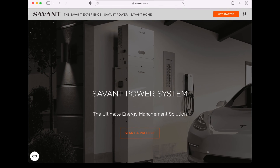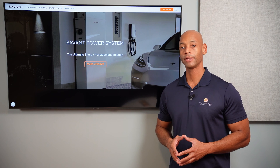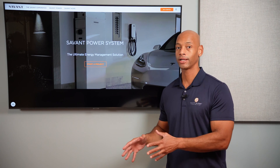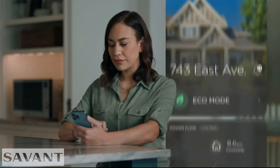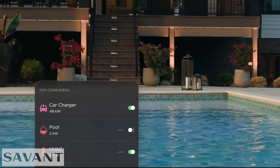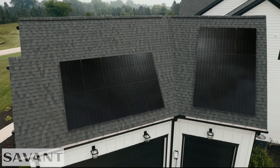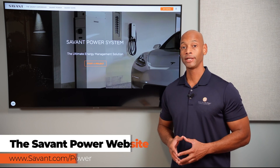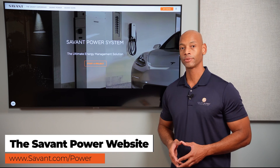A quick word from our sponsor Savant Power and the Savant Energy Management System. If you're considering an investment in a solar plus storage system, you're going to want maximum visibility and control of how much energy you're harvesting, how much you're storing, and how that energy is being distributed within the home. The new Savant Power system allows you to dynamically control which circuits are on and off depending on battery state of charge, extending your battery run time during a blackout. The system also includes an integrated electric vehicle charger, allowing you to charge directly from solar, from the grid, or a combination of both. Visit the Savant Power website or click the link in the description to get in touch with an installer.